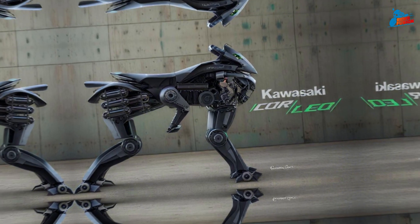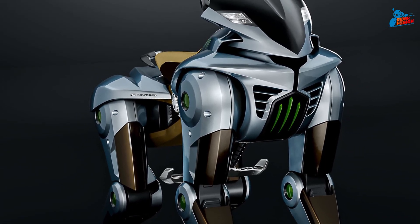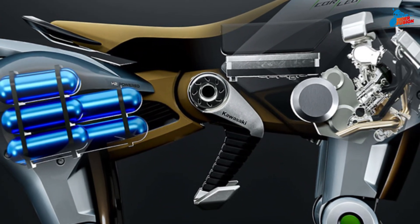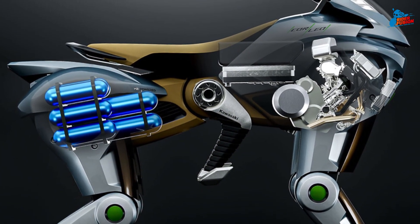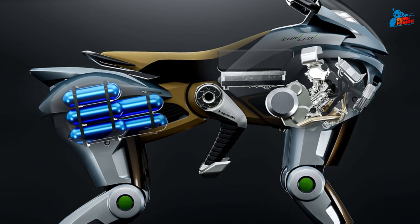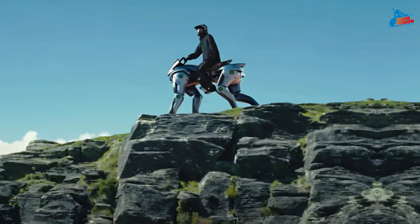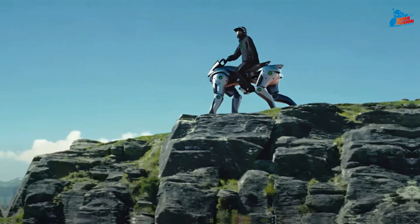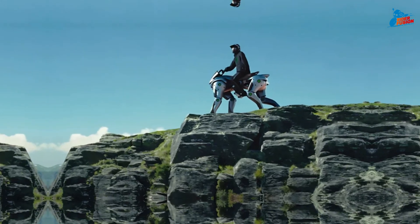It walks like an animal, rides like a machine, and climbs with precision — designed to tackle environments where wheels just don't cut it. Unlike traditional robots, Corleo doesn't use wheels or tracks. Instead, it walks on mechanical hooves inspired by quadrupeds like horses and mountain goats. This gives it unmatched stability on rough terrain, making it ideal for mountainous missions, search and rescue, or even industrial work in unstable environments.